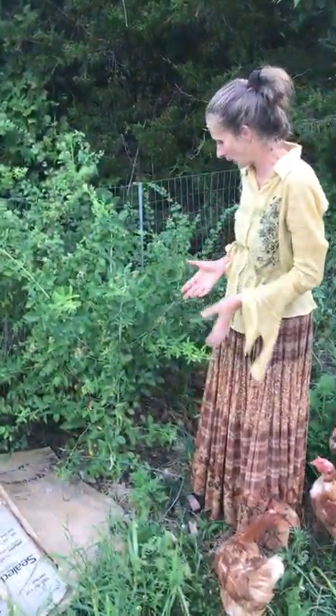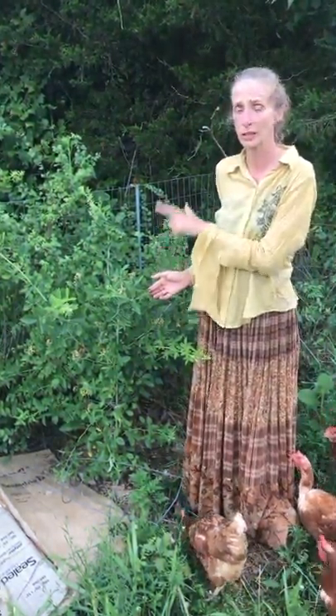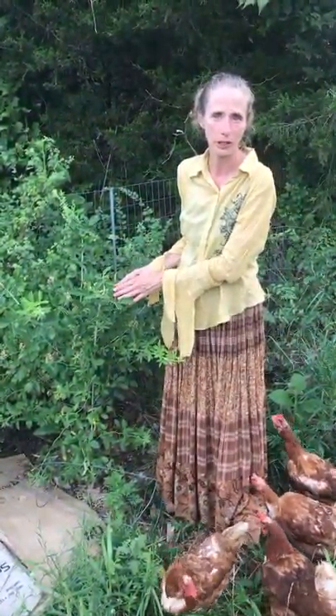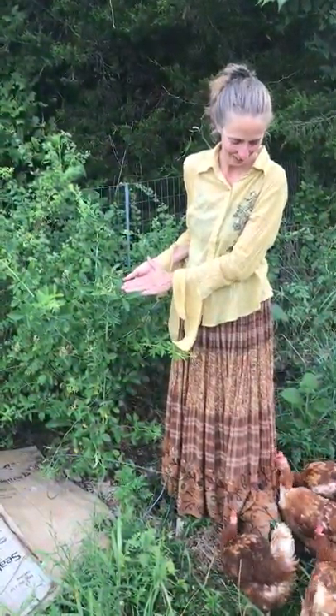It still acts as a trap plant, but as you can see the Japanese beetles haven't chosen this one yet — they're devastating the multiflora right now. Roses are just such a nice, beautiful healing plant and we use this plant for our face butters.